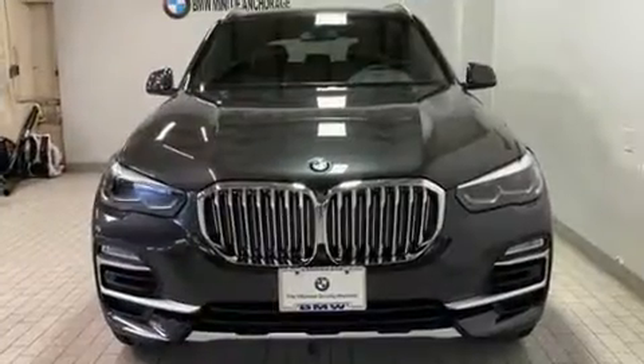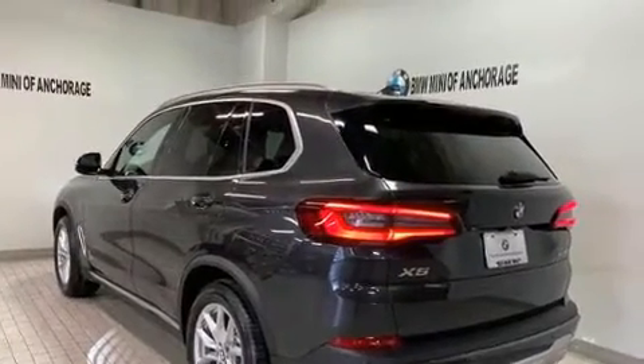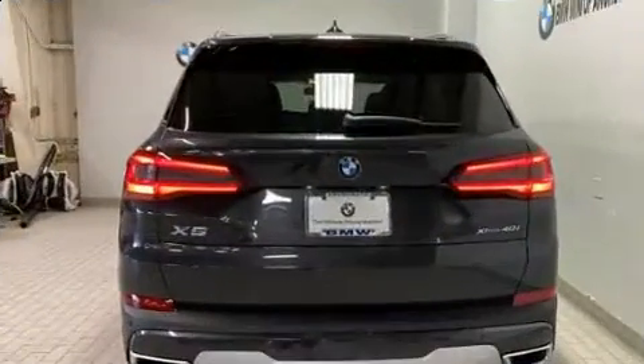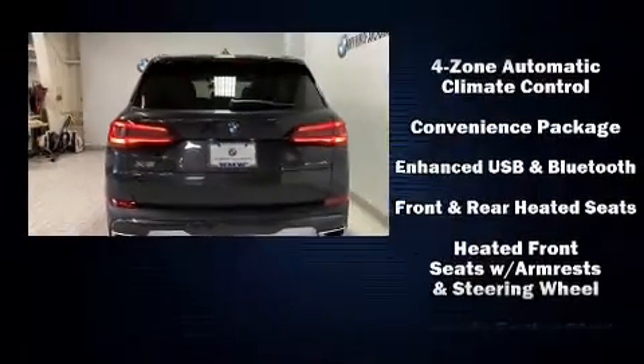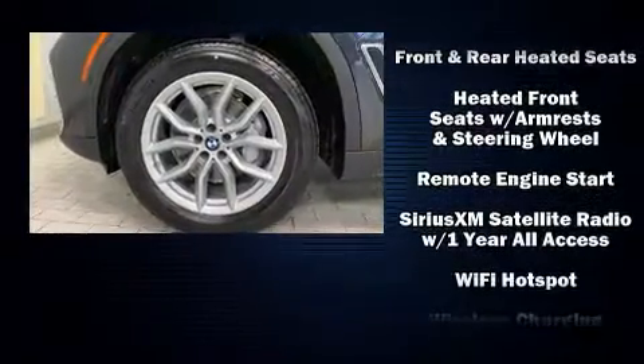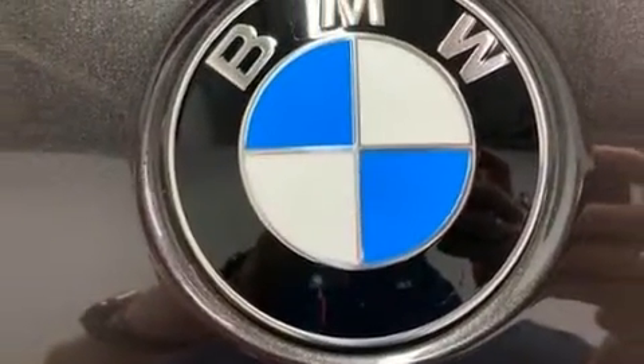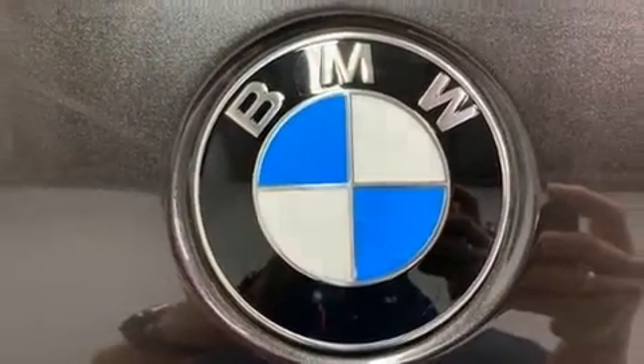BMW ensures the safety and security of its passengers with equipment such as head curtain airbags, front side impact airbags, traction control, brake assist, ignition disabling, an emergency communication system, and four-wheel disc brakes with ABS. You'll never lose visibility with rain-sensing wipers, which activate automatically when the drops start to fall.